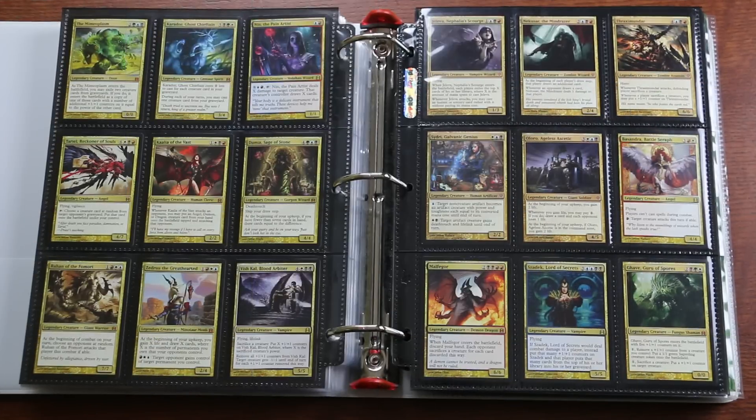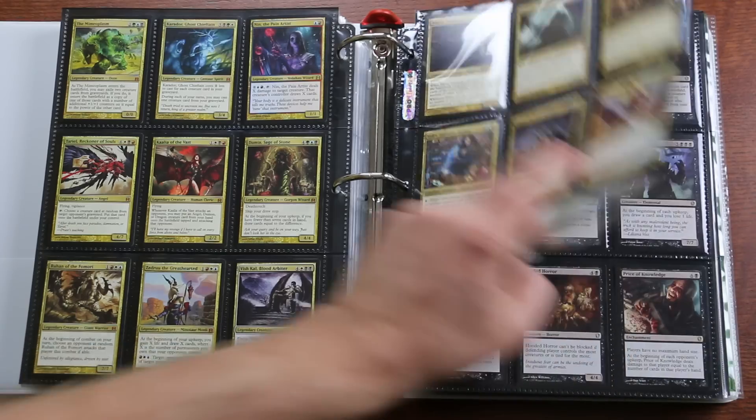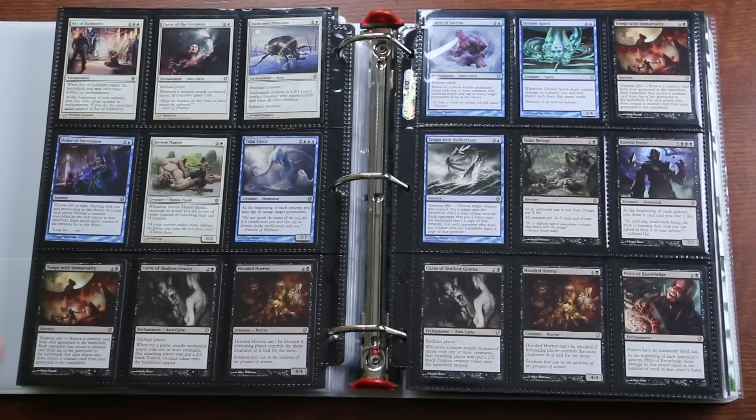Far from it. Many of these cards, even some of the $1 rares, are Commander Staples, meaning that even if you disassemble this Commander deck one day, you'll find uses for many of the pieces. In addition to the Commander Staples, many of these cards were printed just for Commander — unique cards that have not appeared in any standard block.